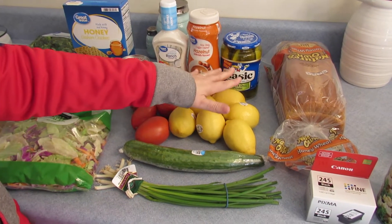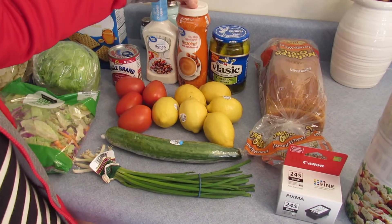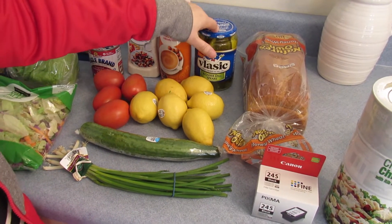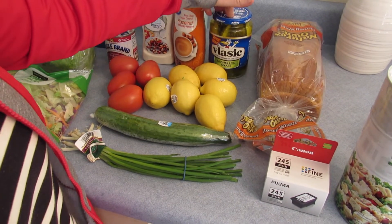Tomatoes and lemons for my lemon bars, hazelnut coffee creamer, and I got some kosher dill spears.